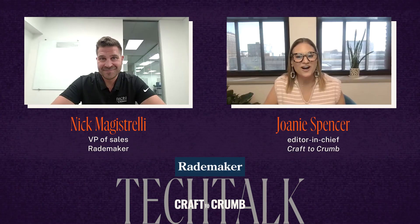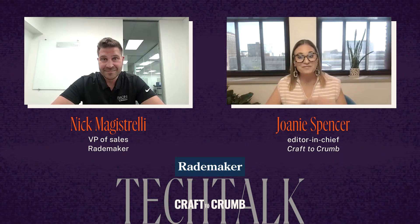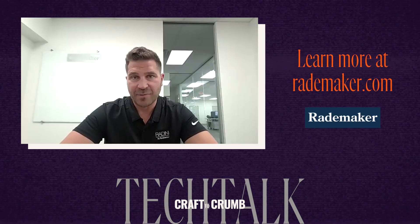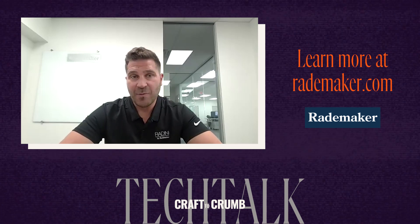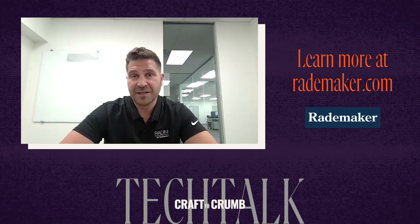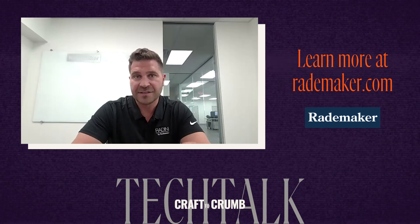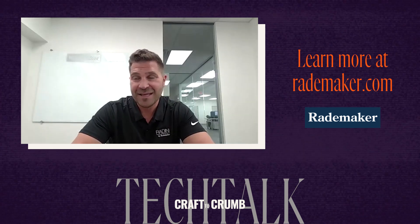How can a baker get in touch and set up a visit to the Rademaker Experience Center in Chicago? Very easily — the best way to reach us is through email, phone call, or a visit to the website. We have two dedicated technology rooms here in Chicago: one with a donut line and one with a three-section laminator to make pastries and croissants. We are open for business and actively booking up the schedule with dough technologists on these lines. Customers are sending their flour and other ingredients here, and we're excited to see potential clients in our facility.